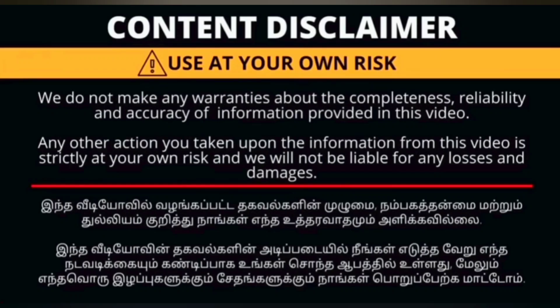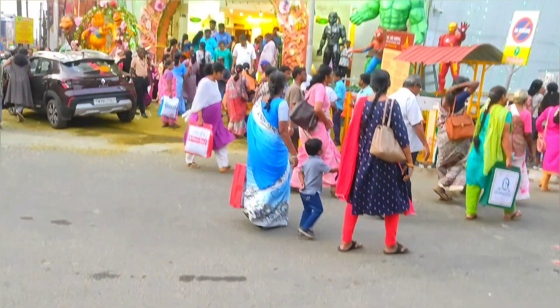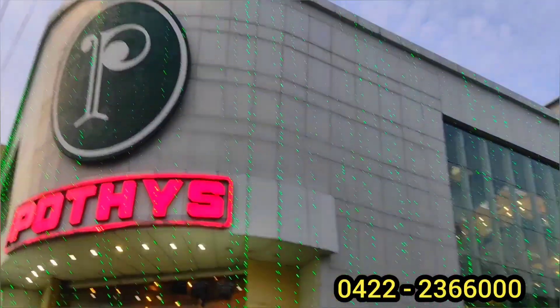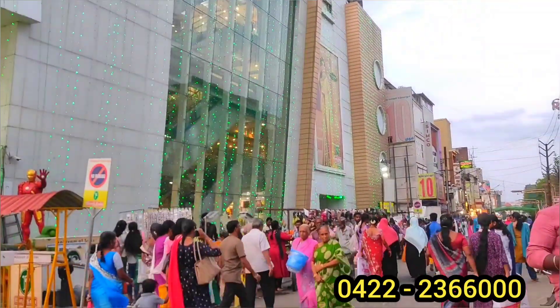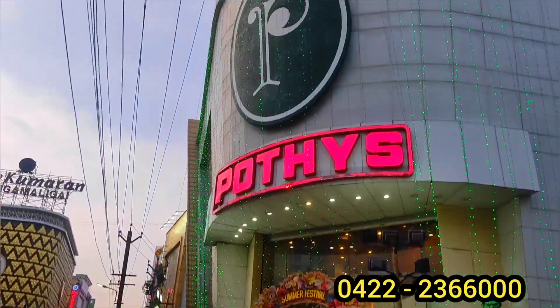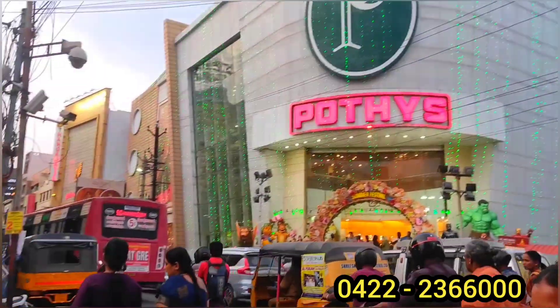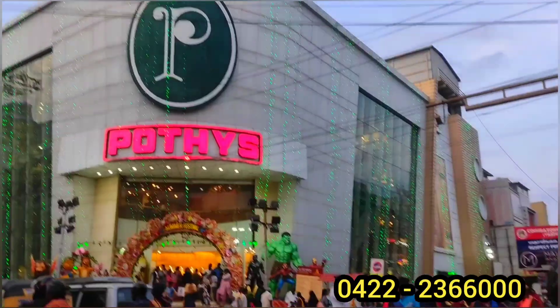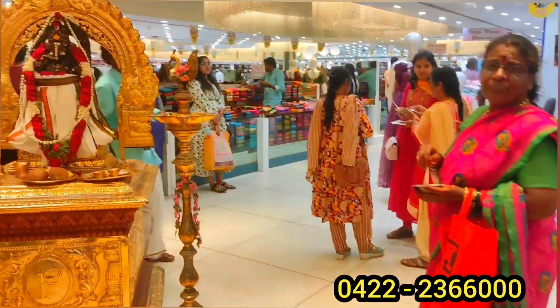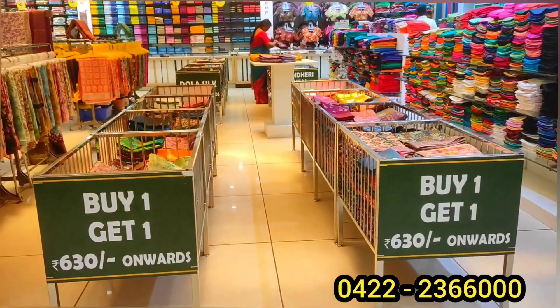Hi friends, welcome back to Boona's Dream. I am Boona, and now we are here for Climberton Ropanakara Street. We are here in Boona's Season for a few more collections. We are here for festival season. There are many festivals in Diwali. So, let's check our videos and see every new collection.